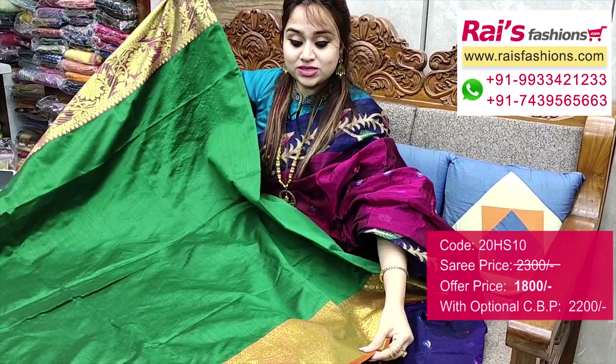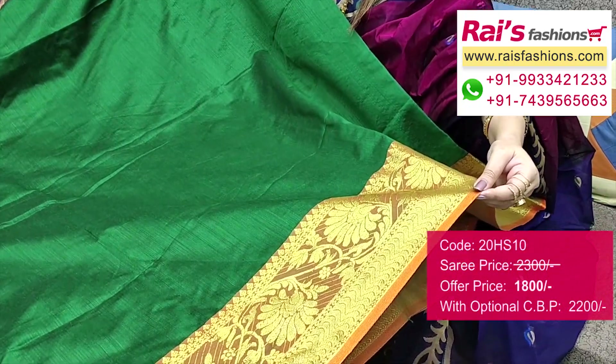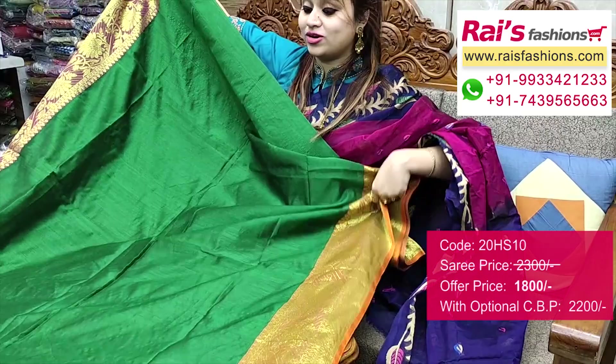Border portions — fully traditional Banarasi weaving design work border. Base part is cotton silk material, soft, lightweight, bright gorgeous looks, best for your party wear also.